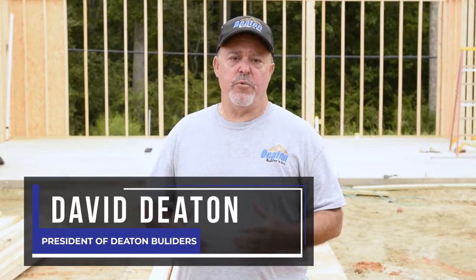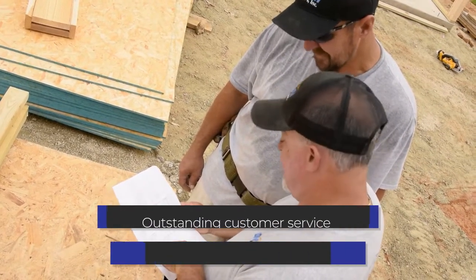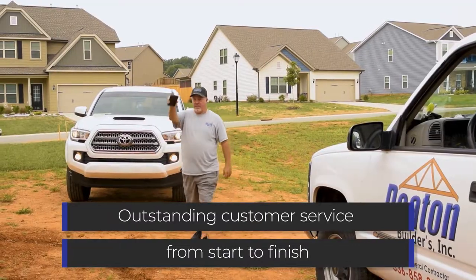Deaton Builders can handle major structural renovations. We work closely with engineers — either your engineer, or we can provide that service through our engineer. We come out and take a look and assess your damage.